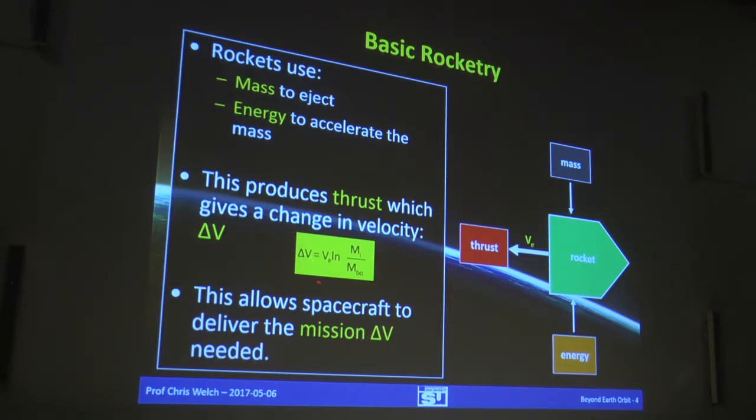Delta-V is calculated depending on what the rocket is like. If you do the orbital mechanics calculations, you can calculate the delta-V required for the mission, and then try to bring these things together to work out if you can do it with the propulsion technology you have. The delta-V you can develop depends on two things: VE — the exhaust velocity, the speed that propellant comes out the back of the rocket — and the change in mass. MI is the initial mass, MBO is the burnout mass. You throw mass out the rocket at a certain speed and you get thrust.